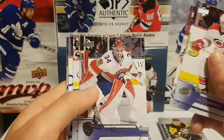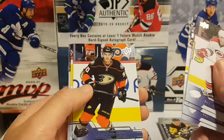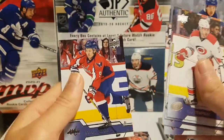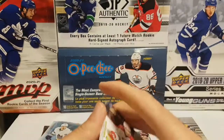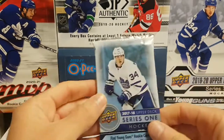Second pack, 2016-17 — Connor Auston Matthews year. We have Lee Stempniak, James Reimer, Radim Vrbata, Antoine Vermette, Mike Hoffman, Ron Hainsey, and Dmitri Orlov — all base pack. That hurts. I hate base packs.